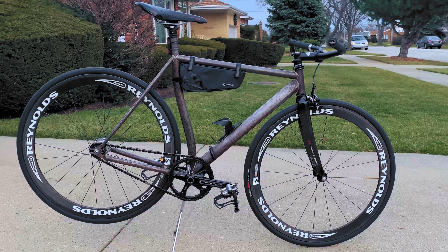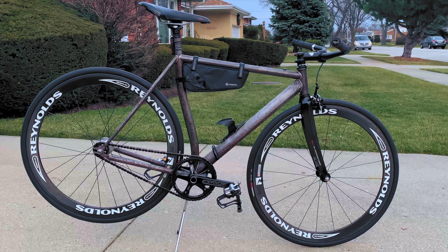Are you a bigger fixed gear hipster than me? Can you identify this bomb-proof mystery track cyclocross frameset? Let's take a closer look in this fixed gear bike check and find out.